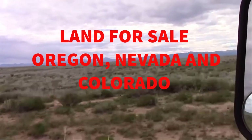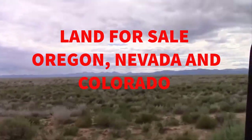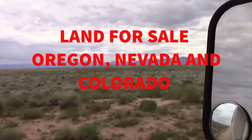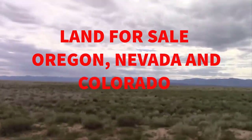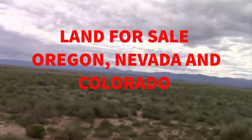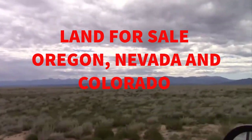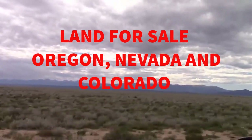Hi folks, and welcome back to the Owner Terms Land Network. This is Jesse Ivey, and today we have three properties I'm going to show you: one in Oregon, one in Nevada, and then the final one in Colorado. So sit back, enjoy the ride, and here we go.